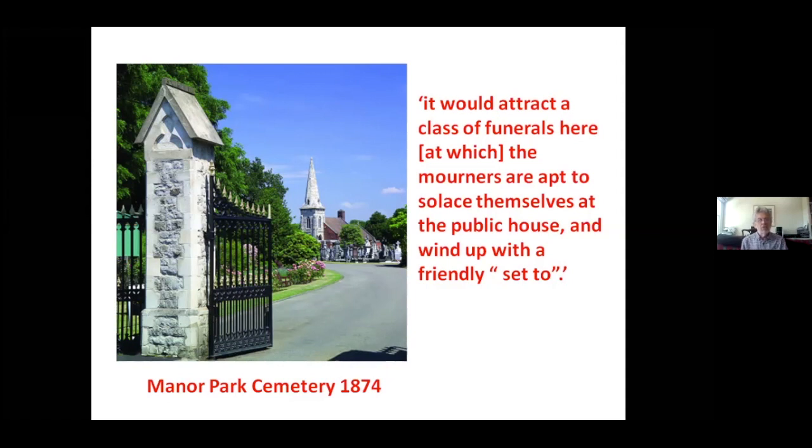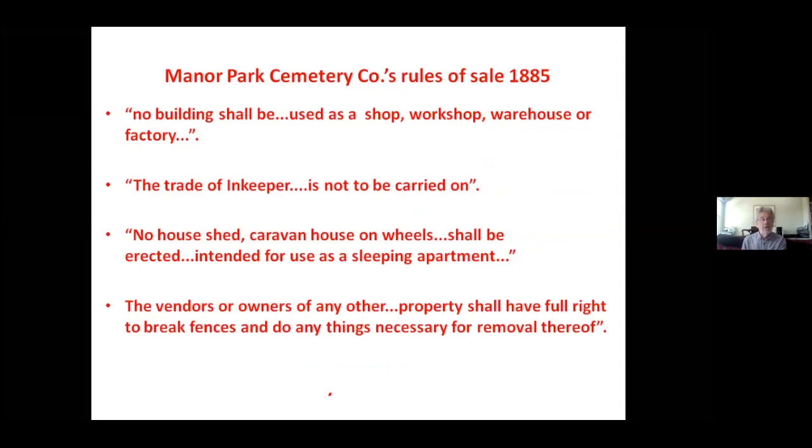That left the Cemetery Company with a lot of surplus land, and in 1885 they sold it off. Clearly mindful of local residents' desire for a respectable neighbourhood, these were some of the rules of sale for houses built on the land between Capel Road and Forest Gate Station: you weren't allowed any shops or workshops, you weren't allowed a pub — some of these rules were actually broken very soon after — and you certainly weren't allowed any beds in sheds. If anybody discovered you had built a workshop or a pub, your neighbours were allowed to break down your fences and do anything necessary to remove the offending property.